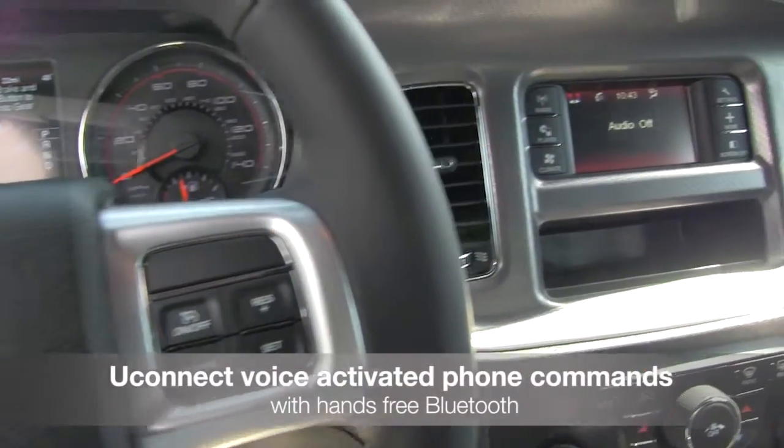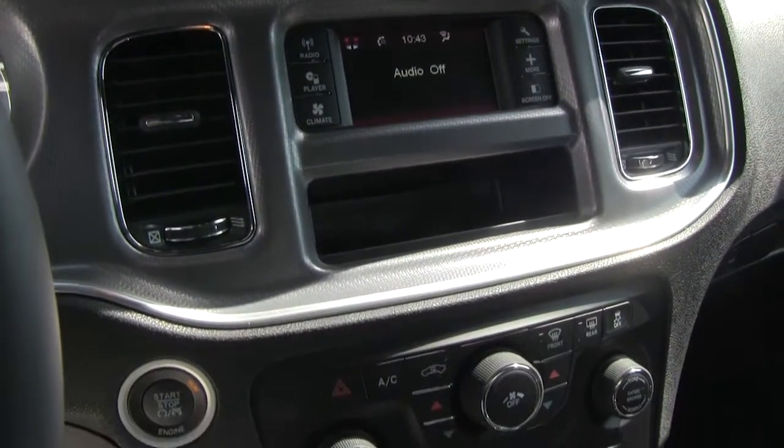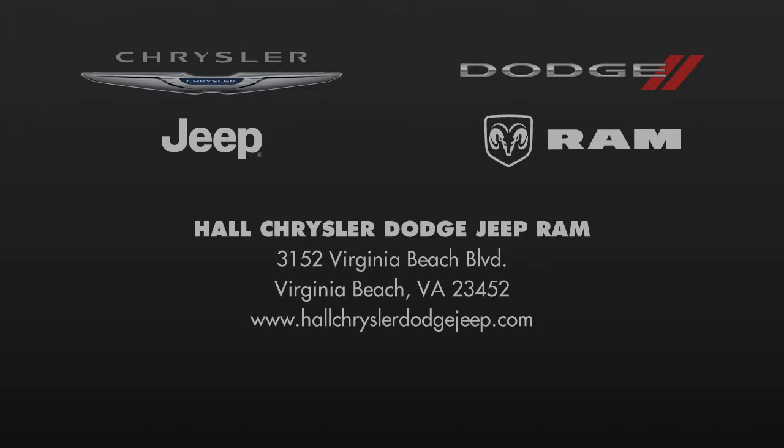Uconnect also has voice-activated phone commands with hands-free Bluetooth support. Come take a test drive of the all-new 2013 Dodge Charger today!